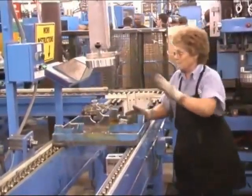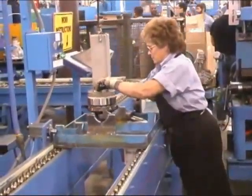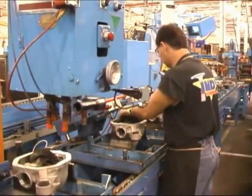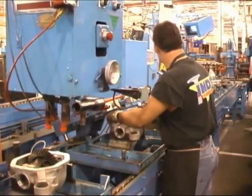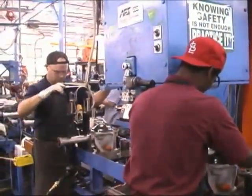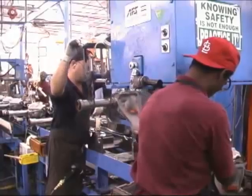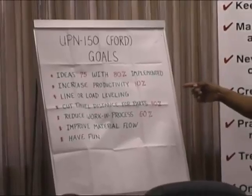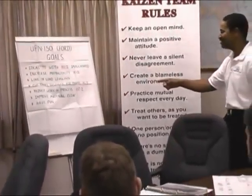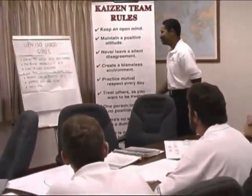Due to changing customer requirements, the Columbia facility needed to accommodate a drastic increase in demand for the Ford Explorer UPN 150 Axle within a very limited amount of time. In order to meet the customer's needs, improvement was necessary in what already was the most efficient line at the Columbia facility. Therefore, the team Kaizen Blitz process was implemented to meet customer demand by efficiently changing the way Dana produced its product.